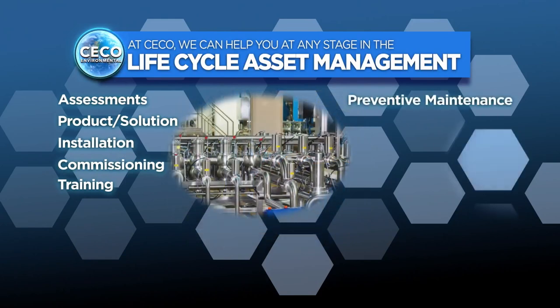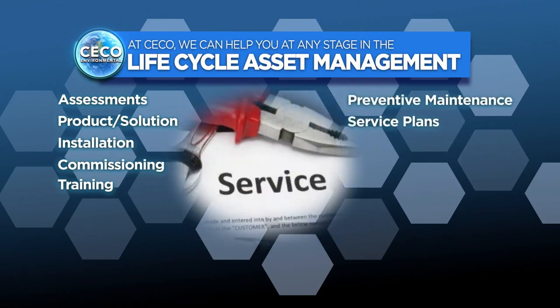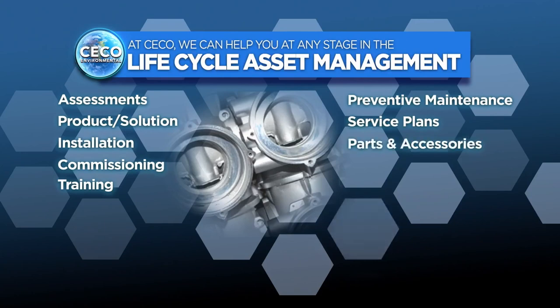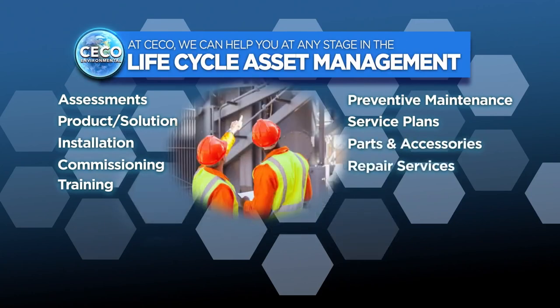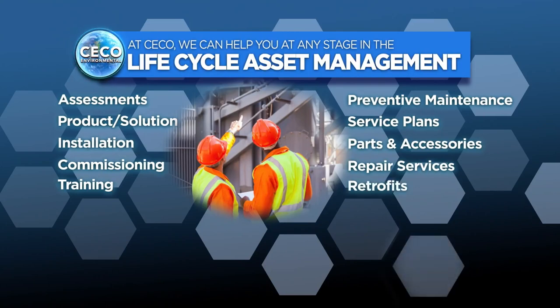Our lifecycle solutions range from the appropriate parts required for operation through preventive maintenance, through multi-year service agreements that allow you to focus on your core competencies while we help drive improved asset reliability.